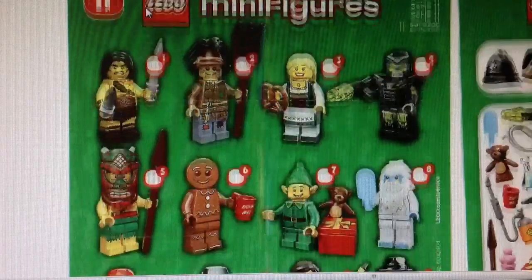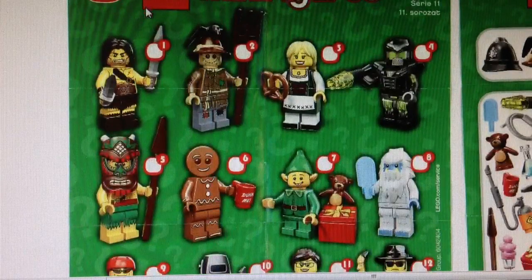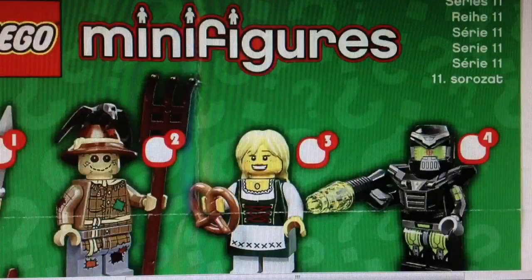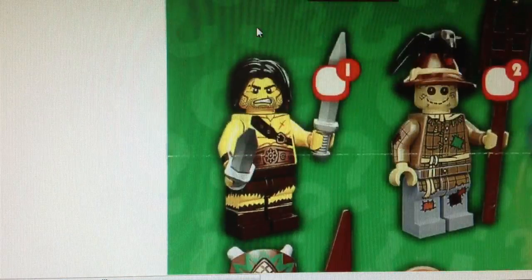We'll start seeing them August, like in Series 8. Now let's take a look at each of the minifigures. The first guy is the Barbarian — sorry about that — the Barbarian is not really my favorite minifigure.